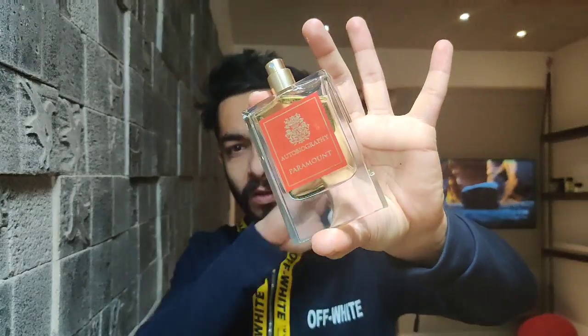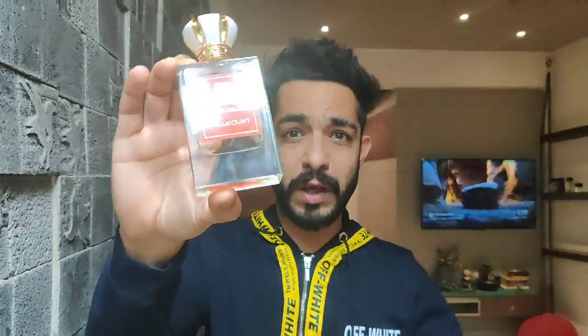Coming to Paramount — to cut it short, it's actually One Million in extrait concentration. Just two sprays and one sniff takes me back to 2013 when it was a top seller and you'd go to the mall just to get a sniff. Surprisingly, I got eight to ten hours on this one, which I don't even get from a five or six year old batch of One Million.